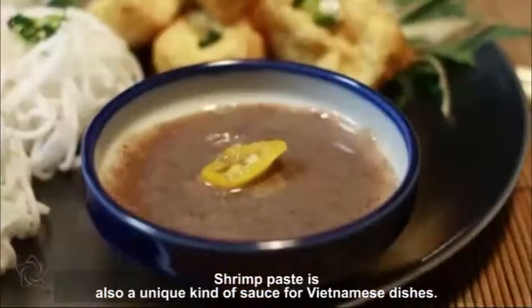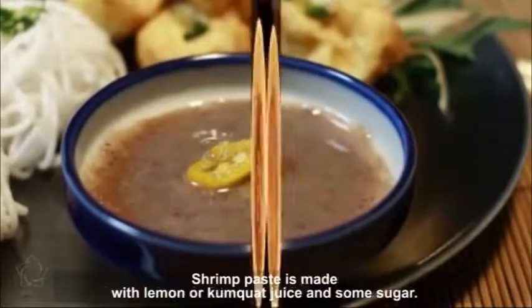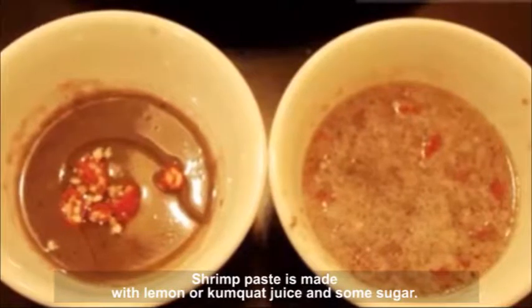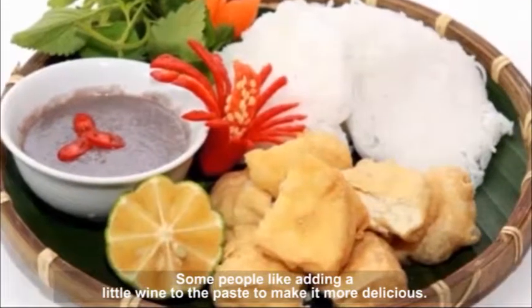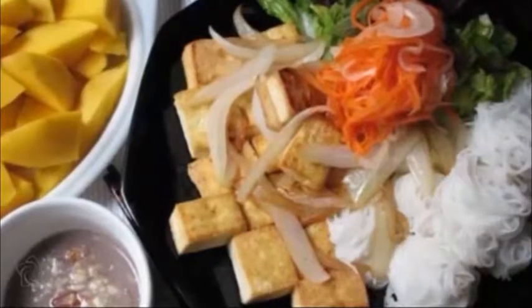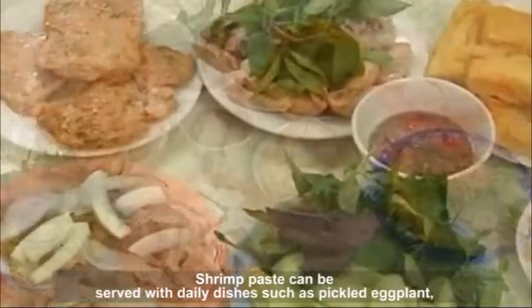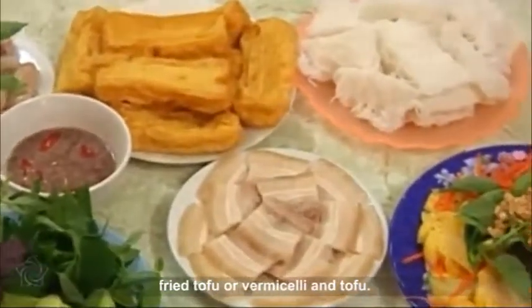Shrimp paste is also a unique kind of sauce for Vietnamese dishes. It is made with lemon or kumquat juice and some sugar. Some people like adding a little wine to the paste to make it more delicious. Shrimp paste can be served with daily dishes such as pickled eggplant, fried tofu or vermicelli and tofu.